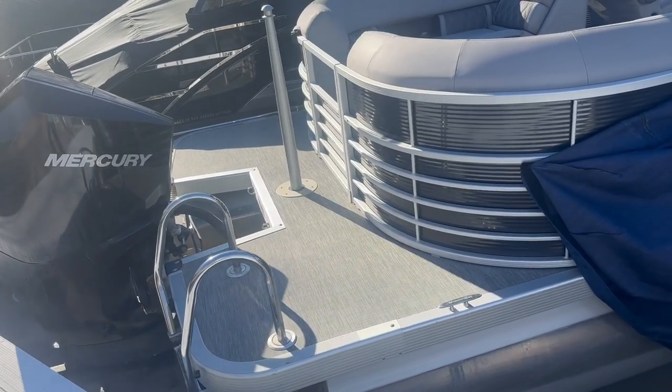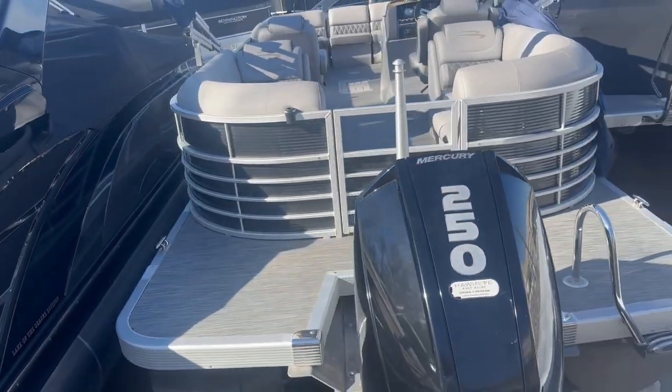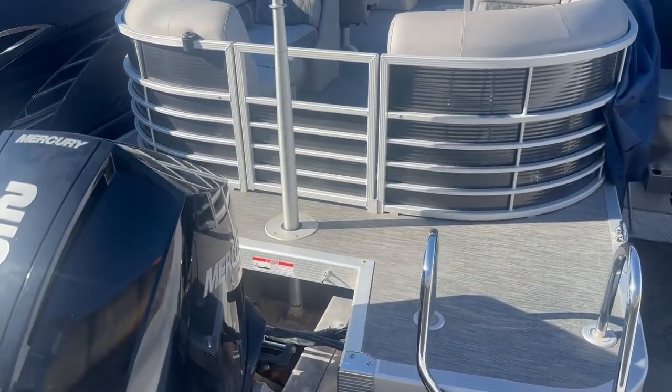Hi guys, Jeremiah here at Kellysport. I want to walk you through a trade-in we got in. It's a Bennington 25G, 250 horse Mercury, got 350 hours on it.